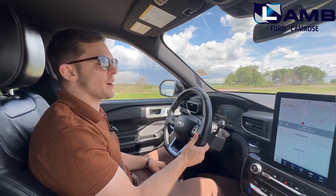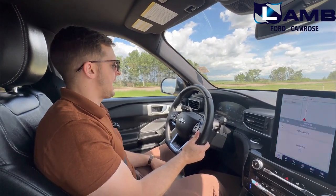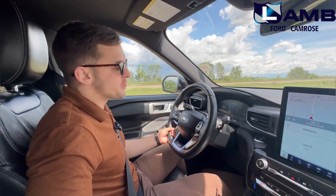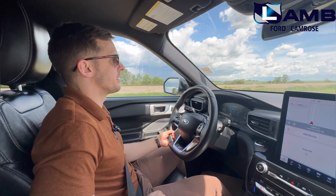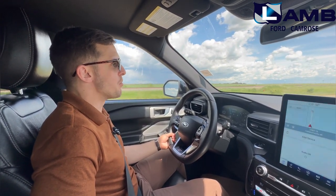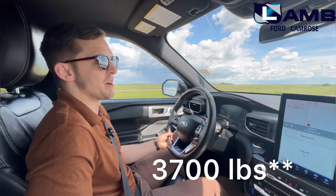We're cruising at highway speed now. I'm towing the bullet trailer behind me and with this vehicle switched into tow haul mode, which is a selectable drive mode featured down here. This Explorer with a 5,600 pound towing capacity has more than enough power to confidently tow this 3,200 pound trailer behind me.